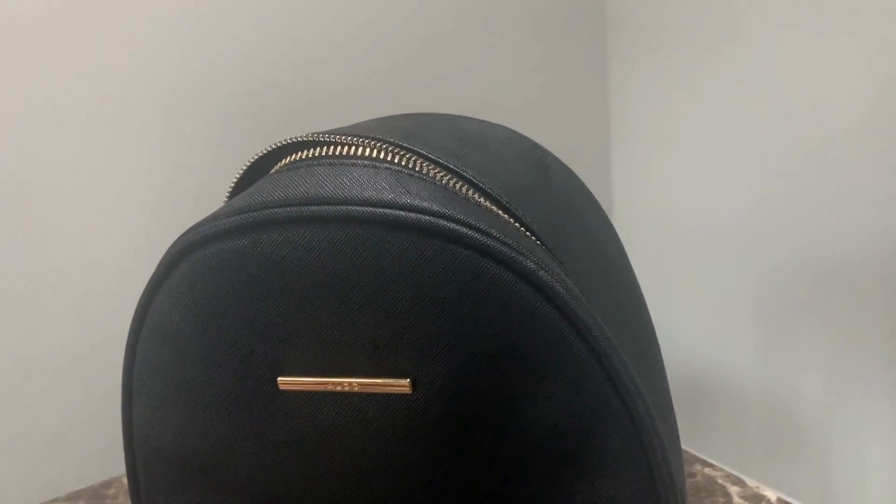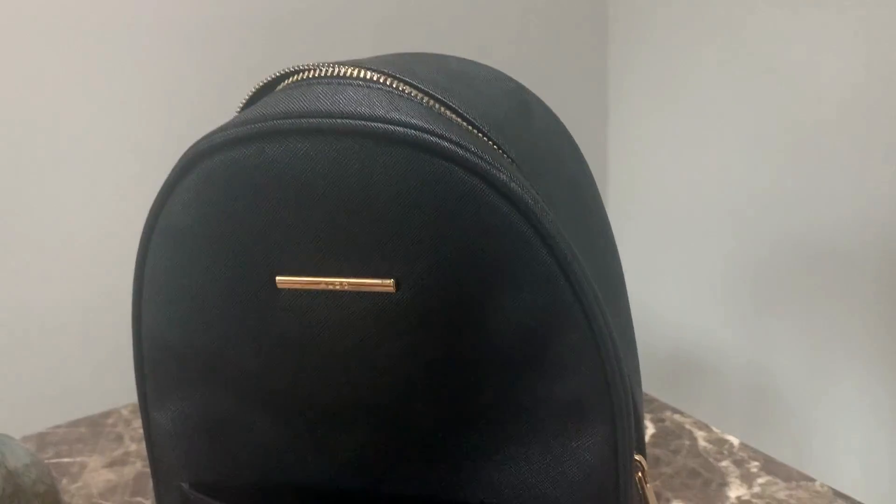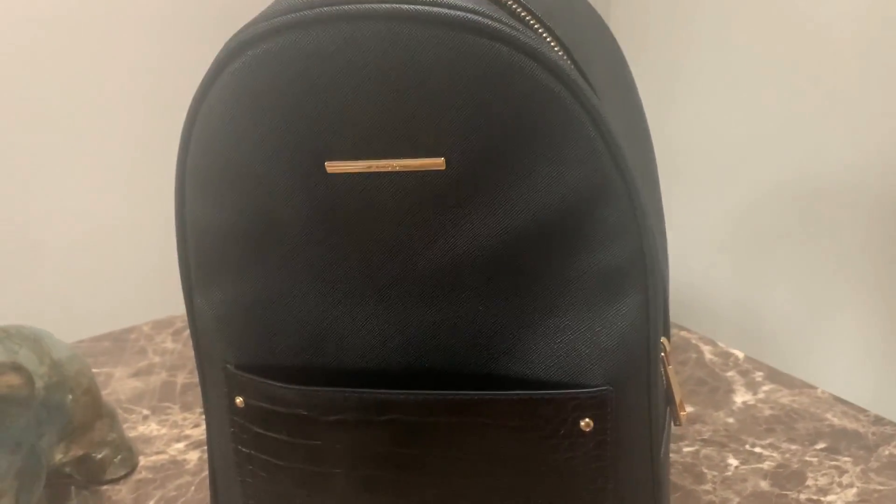I also really like this backpack because it's very roomy — you can fit a lot of stuff in there. I have my purse in there too, right there, and all the other stuff I need to pack in there can fit, and it doesn't feel heavy.